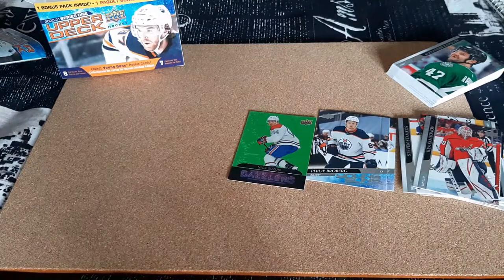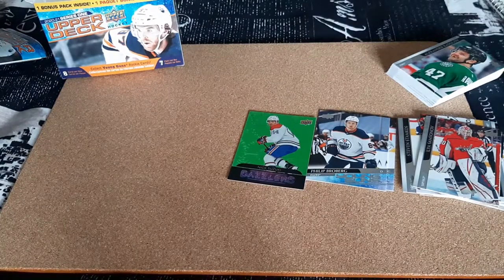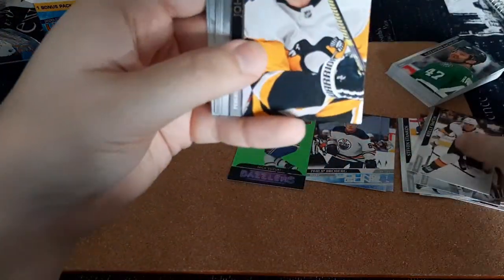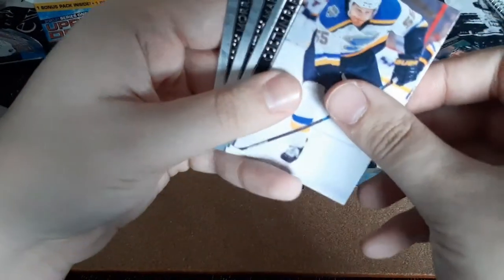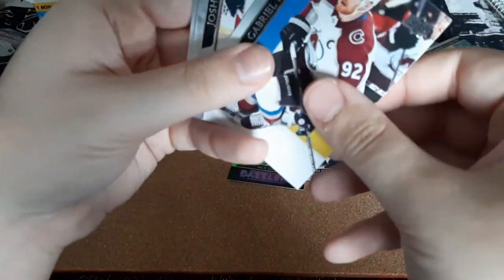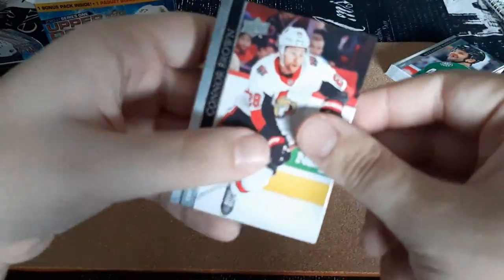Next pack, hopefully we'll get some more inserts here — at least one more. A Canvas Card or Young Guns would be really cool. Riley Smith, John Marino, Kempe, Parioko, Mariner, Landskog, Morsi, and Conor Brown.